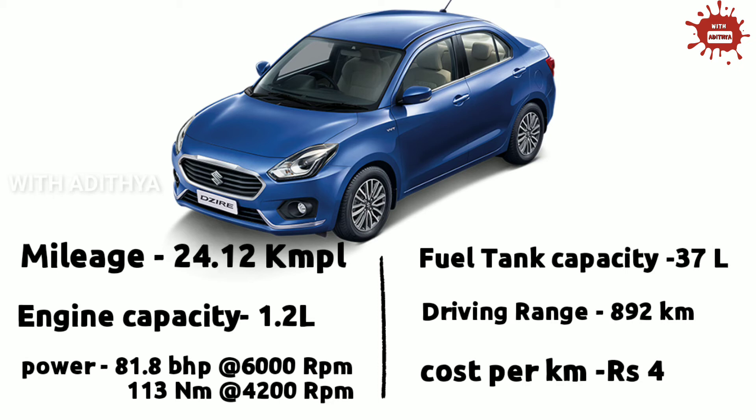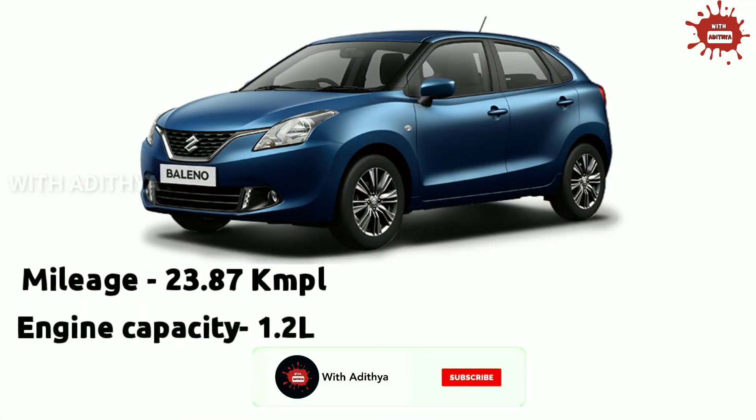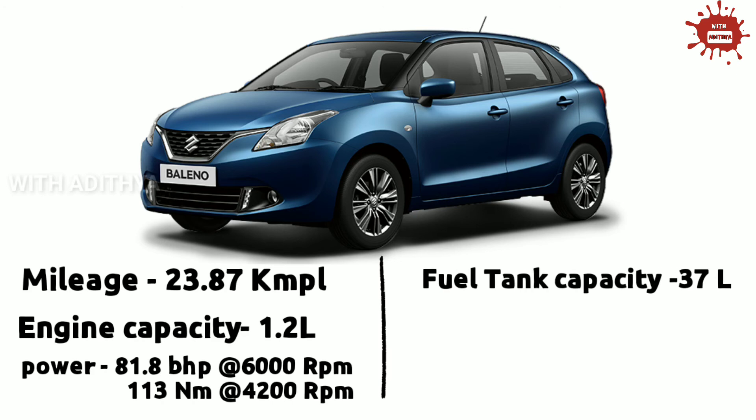The second place is the Maruti Baleno. In the Maruti Baleno, it uses a 1.2L petrol engine and you will get 23.87 KMPL. The engine power is 81.8 BHP at 6000 RPM and 130 Nm at 4200 RPM. The fuel tank capacity is 37L.